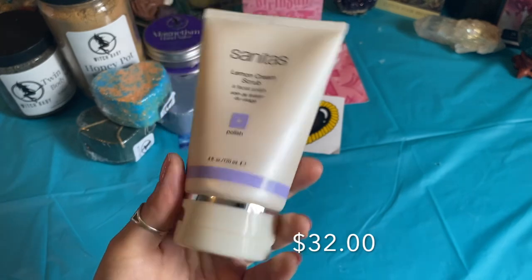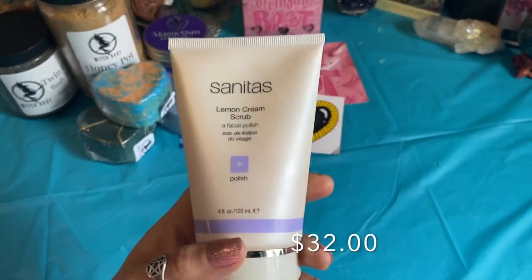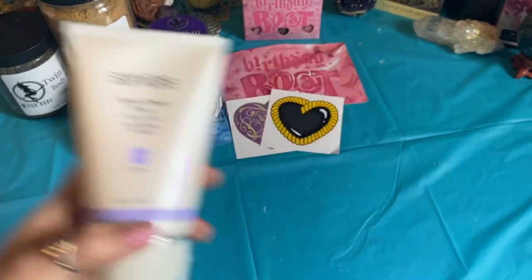This is great because it has a cream base, so it's not just a pure scrub, and it does have a milkiness to it once you rinse it off. I've been really enjoying this facial polish — you get four ounces — and I've been really impressed with Sanitas so far.